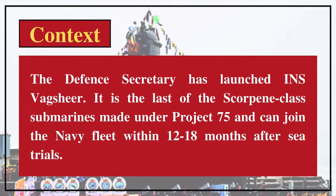The context of the topic is that the Defense Secretary has launched INS Vagsheer. It is the last of the Scorpene-class submarines made under Project 75, and can join the Navy fleet within 12 to 18 months after sea trials.